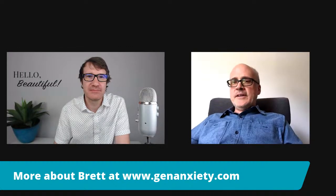Brett, can you elaborate on some of your artwork? So if you go to www.genanxiety.com, there's a link in the About section to my personal site, www.brettferris.org. The work I do is in a game engine.